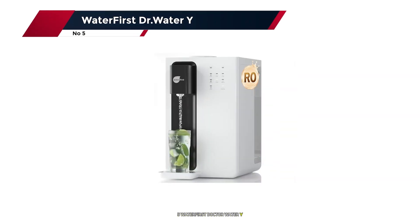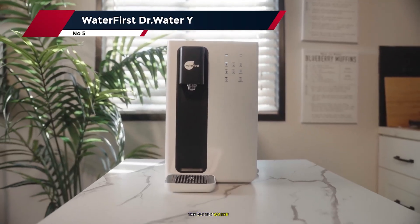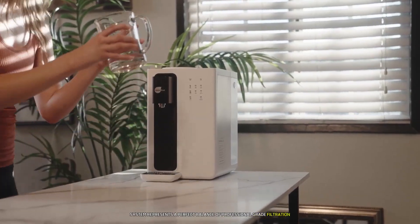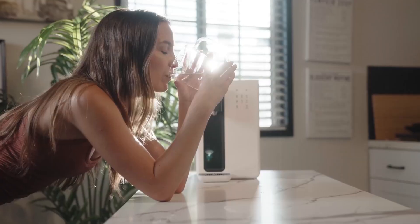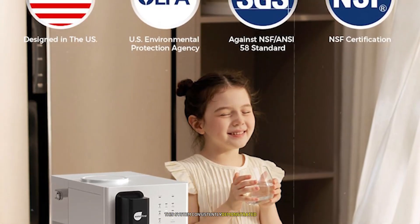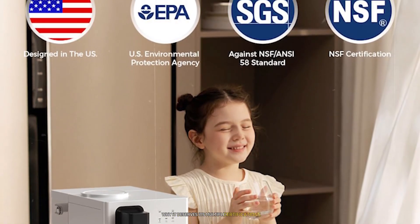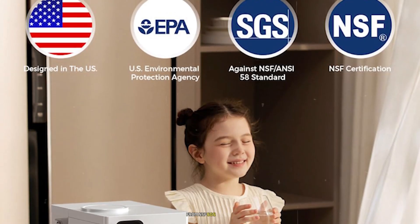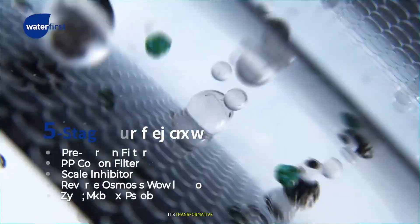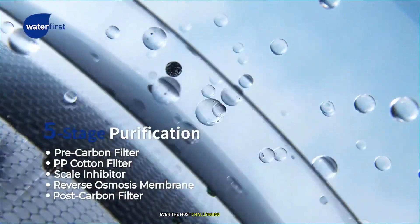Number 5: the Waterfirst Dr. Water WHY system. It represents a perfect balance of professional-grade filtration and user-friendly design. During my three-month testing period, this system consistently demonstrated why it deserves its multiple certifications from NSF, SGS, and EPA. The five-stage RO filtration process is transformative in how it handles even the most challenging water conditions.